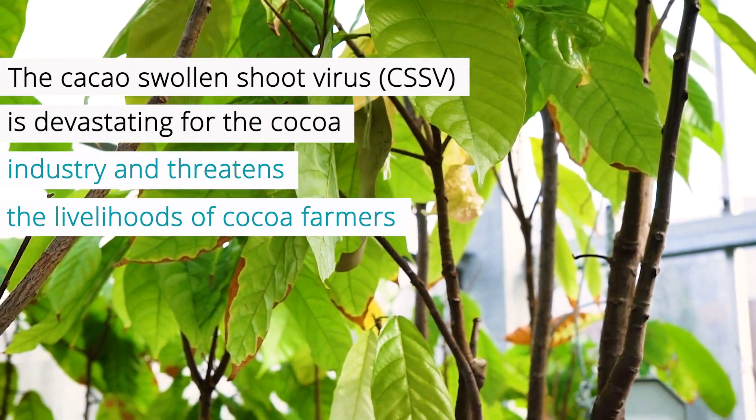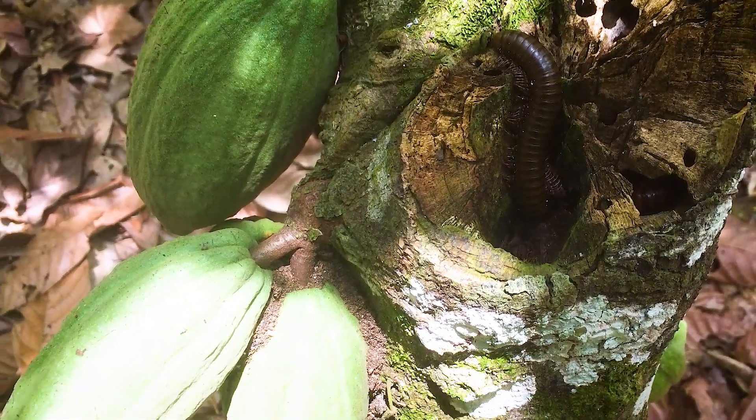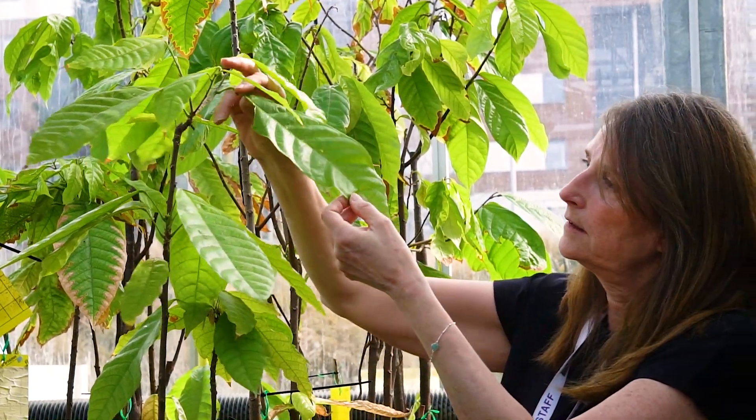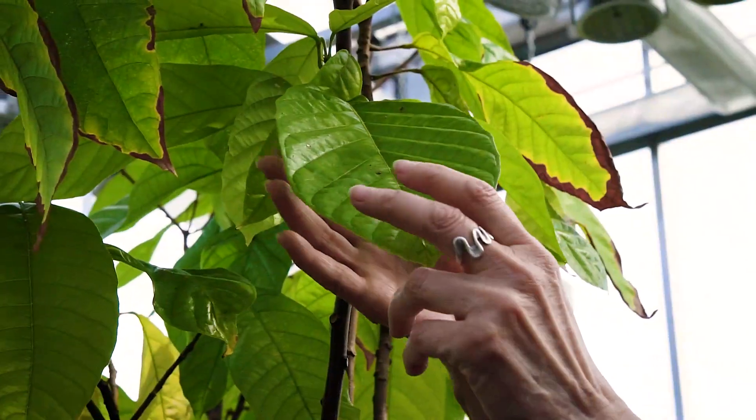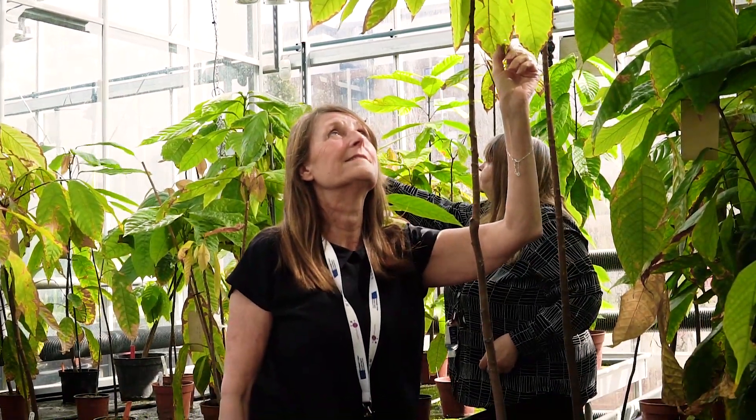Cocoa swollen shoot virus is spread through a mealybug vector — an insect. It takes three years for the symptoms of infection to show, and during that time the mealybug vectors spread the virus over quite a wide area, so being able to detect infected trees early is really important.